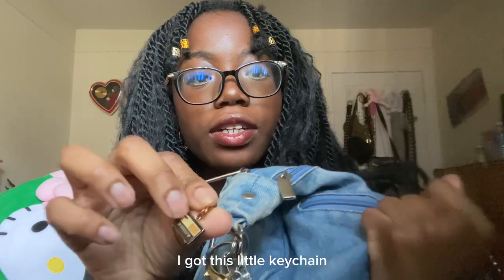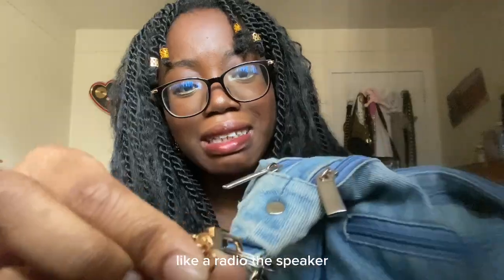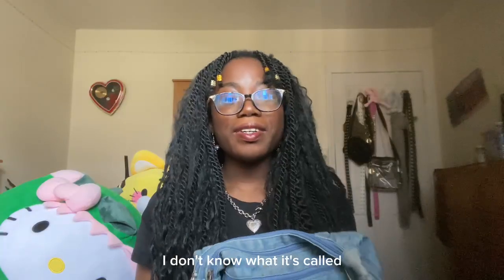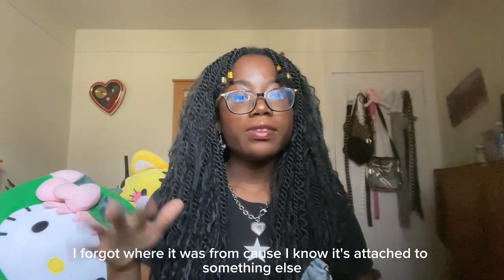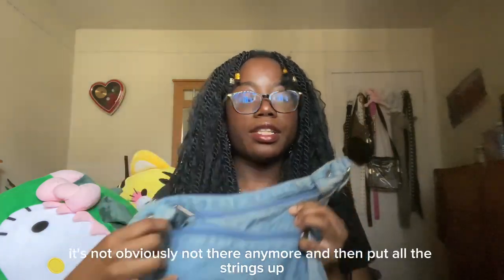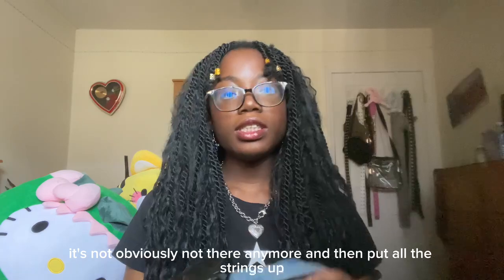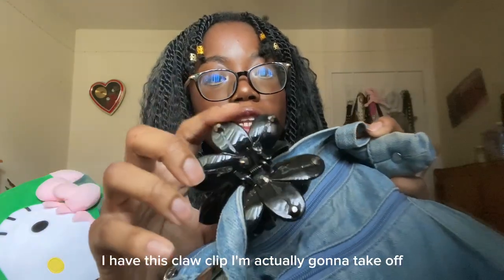Lastly on the outside, I got this little keychain — is it a cassette? Or like a radio? A speaker? I don't know what it's called or where it's from. And then for all the straps, I have this claw clip — it's really pretty.